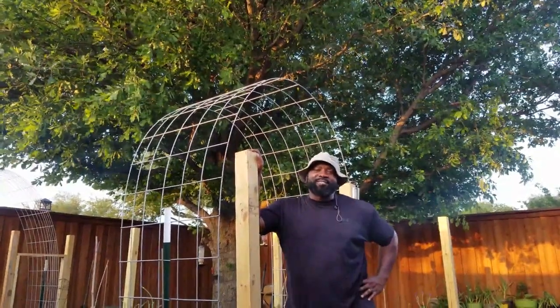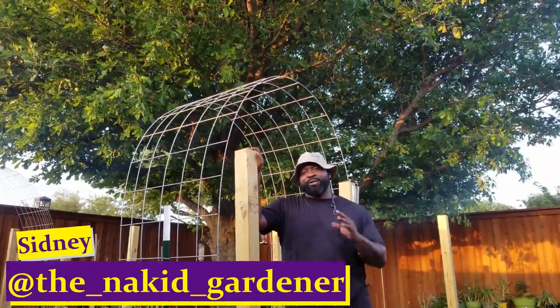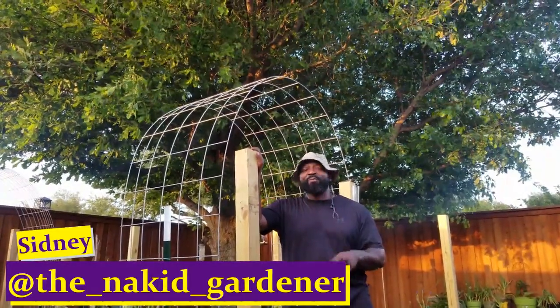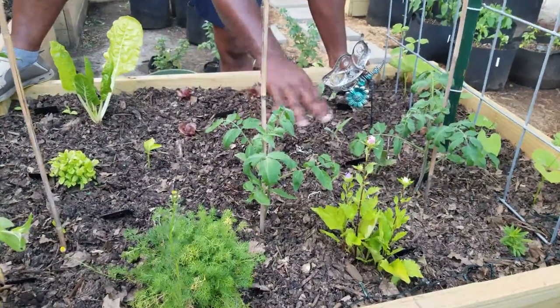What's going on YouTube gardeners, it's your boy Sidney from the Naked Gardener channel. In this video we're gonna do an update garden tour. Now let's get growing. We had an empty slate here — this wasn't in the last garden tour.